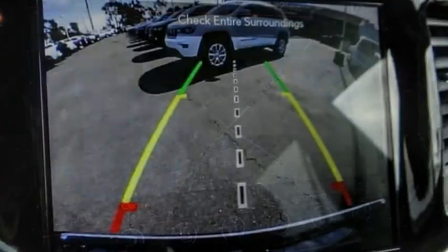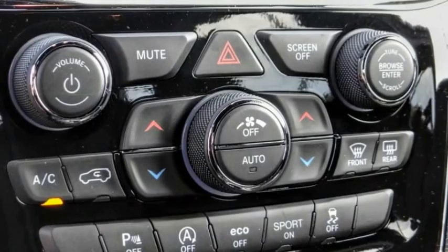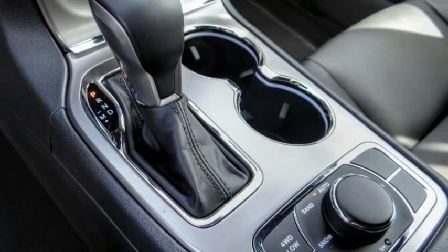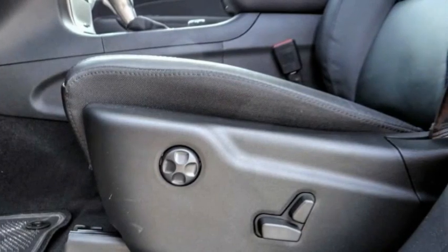Here are some of this vehicle's great options: electronic stability control, alloy wheels, power liftgate, brake assist, traction control, remote keyless entry, fog lights, power moonroof, speed control, four-wheel disc brakes.